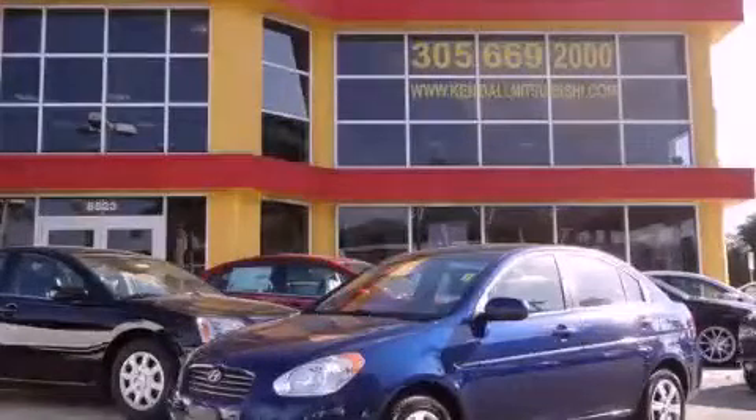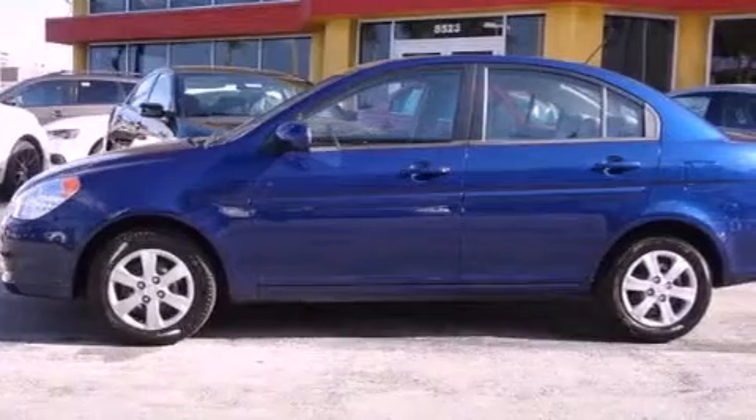This is a 2011 Hyundai Accent. It has a four-cylinder engine and an automatic transmission.